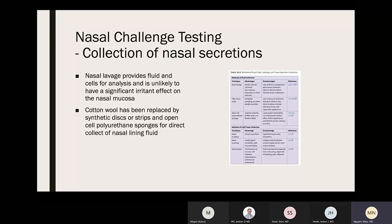Nasal lavage can collect fluid and cells for analysis and is unlikely to have a significant irritant effect on the nasal mucosa. Cotton wool has been replaced by synthetic discs or strips and open-cell polyurethane sponges for direct collection of nasal lining fluid.